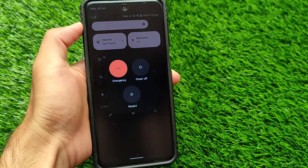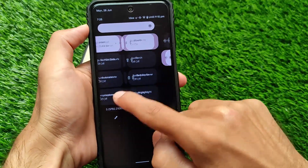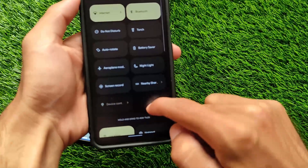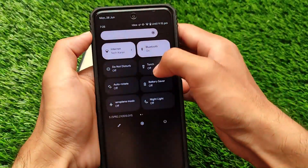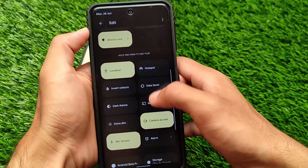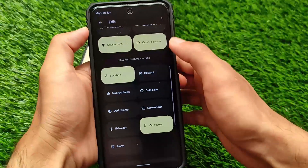In the quick settings tiles you have the option to check out the new power menu by pressing the power button. You can also edit the quick settings tiles. Simply move on to the edit option and you have the option of choosing the camera access and mic access tiles.